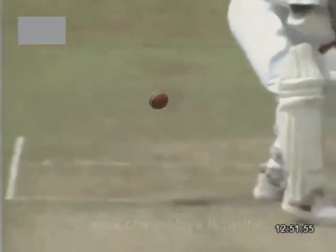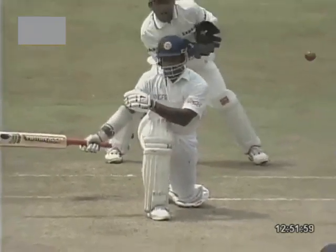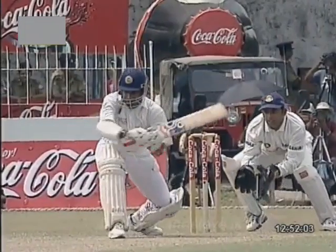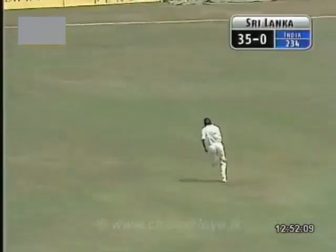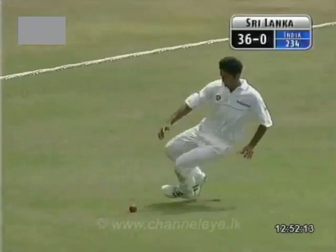That's a good first ball. Look at the bounce that Harbhajan gets. This is what Murali was talking about — the bounce, which is as important as the turn. That'll beat the backward point. Might just run away for four. It's well fielded.